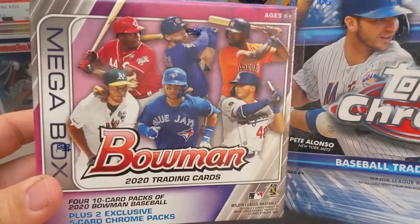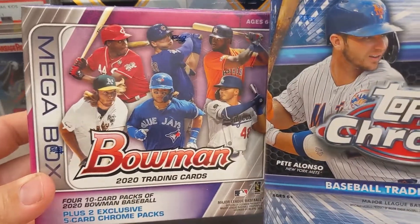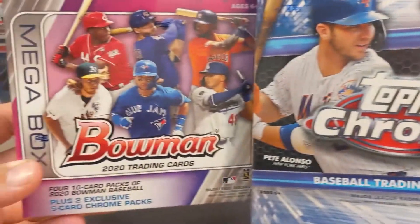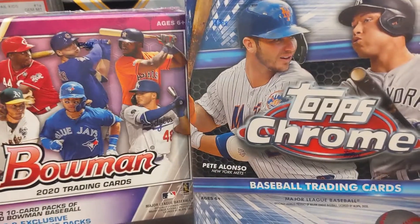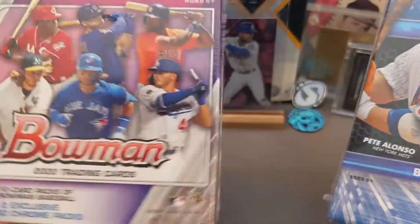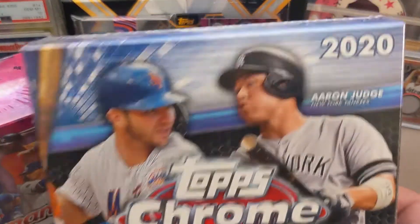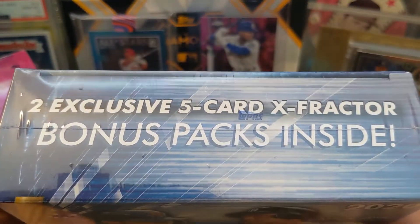Hey everybody, welcome back to JBob and Sons. Today I'm doing something that I think is unique — a Megabox vs. Megabox. Two of the top products that came out this year so far. You got the Bowman 2020 Megabox that has those fun mojo refractors, and then we got the Topps Chrome 2020, and this is a Megabox.